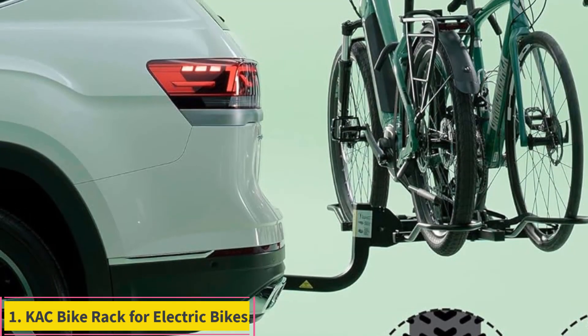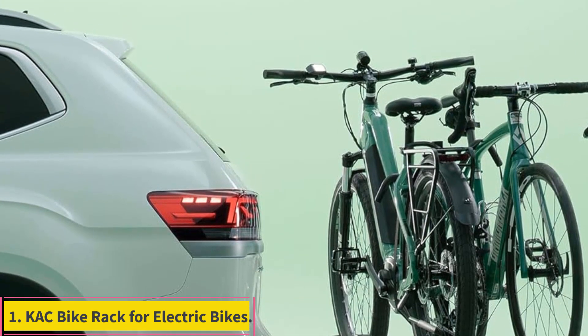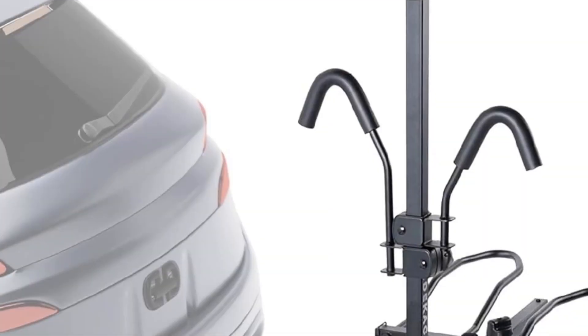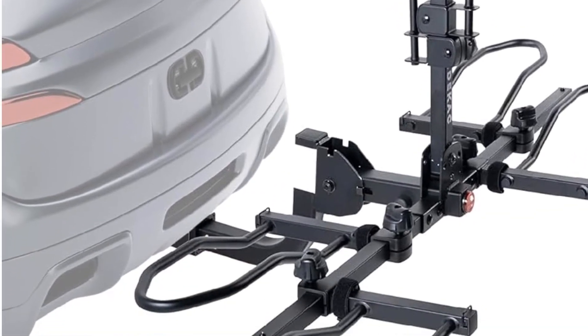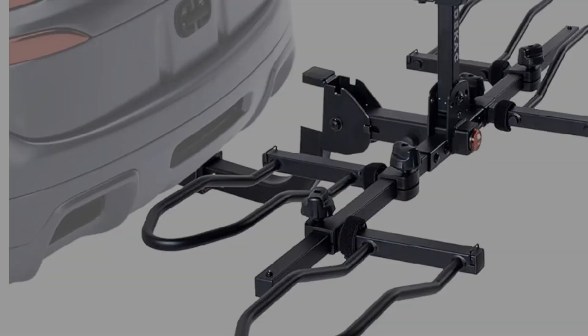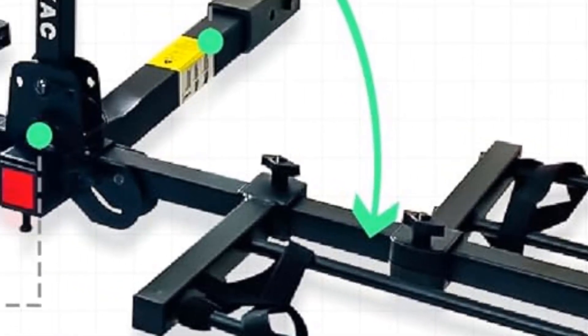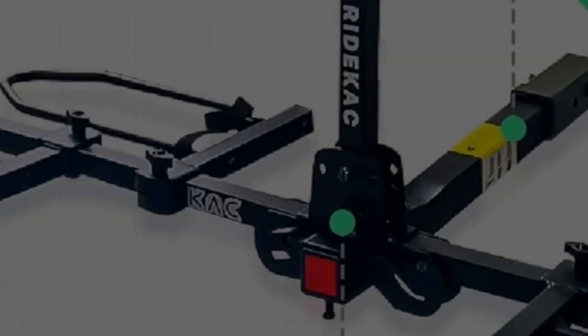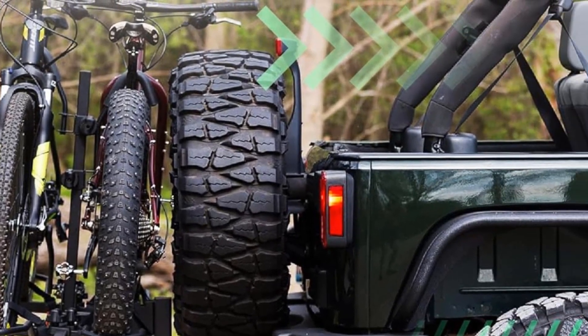Number 1: KAC Bike Rack for Electric Bikes. We're kicking off our list of top bike racks with a reliable choice from KAC, a trusted brand among users. The KAC hitch mounted rack earns our top spot for its suitability for electric bikes. It's a cost-effective option priced at nearly half the cost of similar racks, yet boasting a hefty weight capacity of up to 120 pounds.